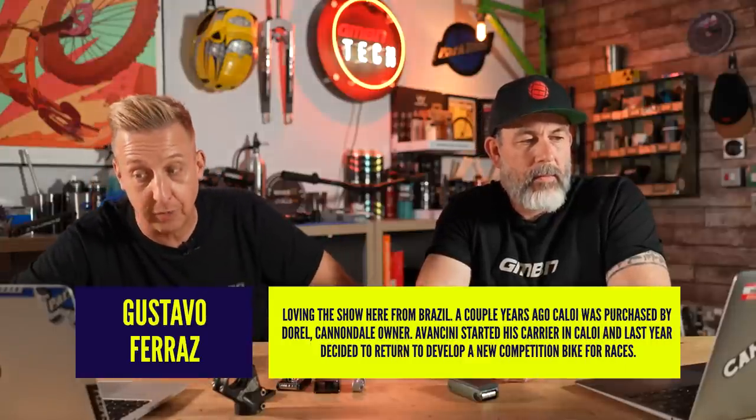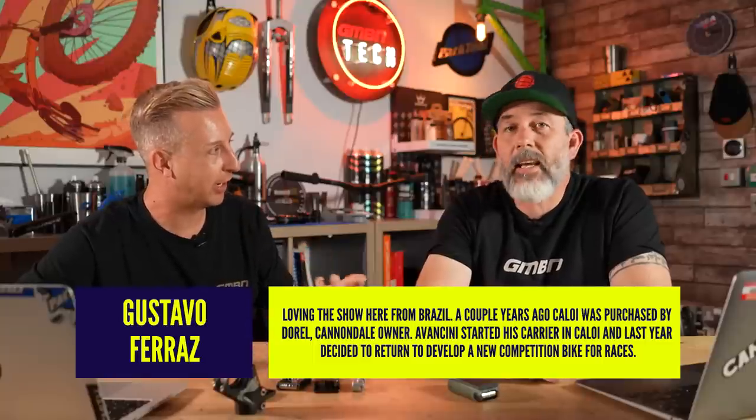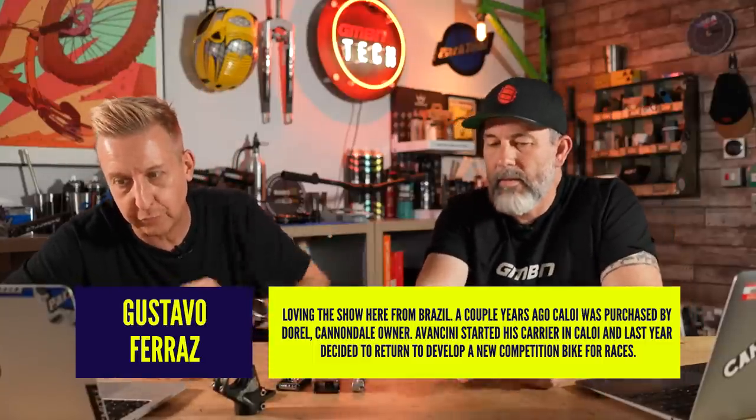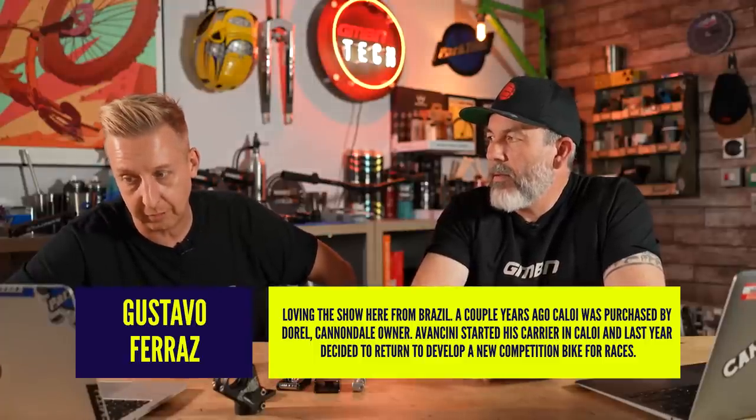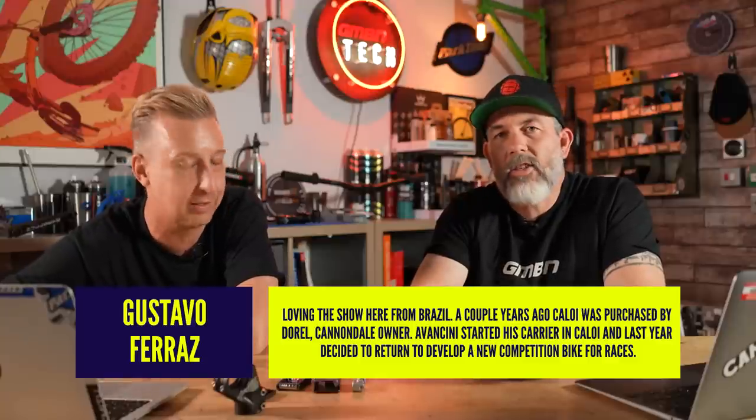We've got some comments. We're looking at the brands people are riding at World Cup. Gustavo Farras says, loving the show here in Brazil. A couple of years ago I forgot that Avanzini moved to Kalloy over Cannondale. Apparently Dorel, who used to own Cannondale, purchased Kalloy. Avanzini started his career with Kalloy and last year decided to return to help develop a new competition bike, and just won the World MTB Marathon championship. Doesn't get much better than that. He's got his rings back - that was emotional. He's a really nice dude, and like a national megastar over there - had a fly-on-the-wall documentary following him.